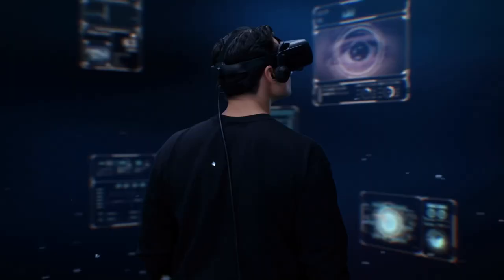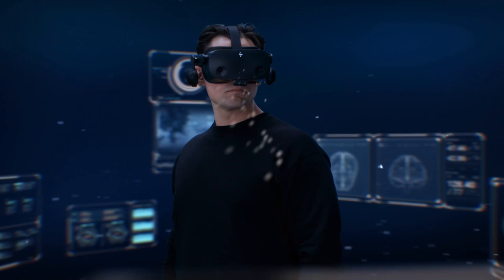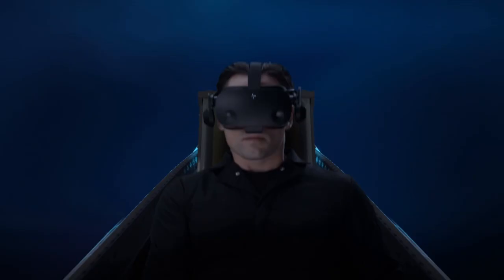Introducing HP Omnicept — an intelligent XR platform that completely changes the dynamic of how humans interact with technology.